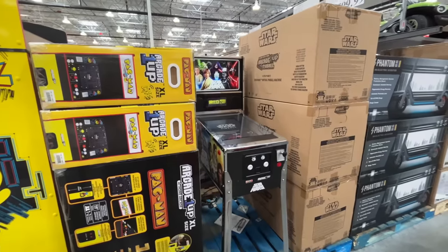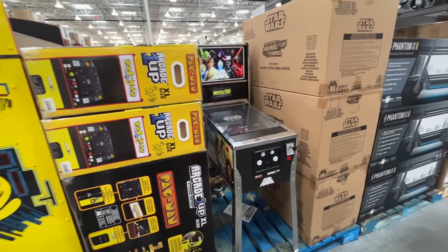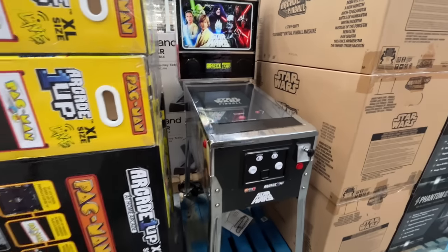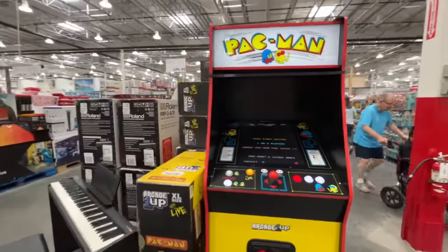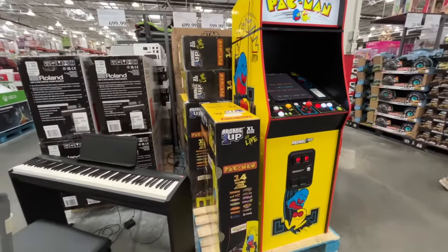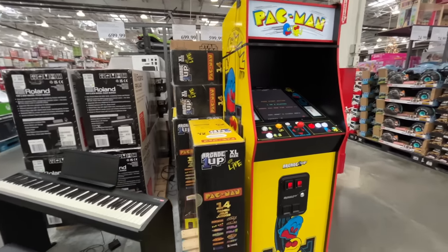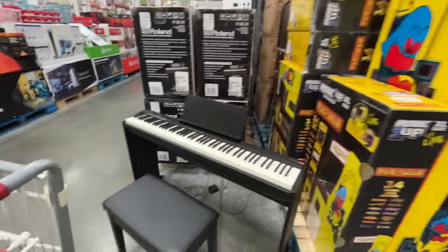I can't believe I haven't shown you this yet — it is a Star Wars virtual pinball, $700. They also have Pac-Man 2, and this one is a steal of a deal at $600. This is like a full-on arcade game you can have in your home. That's crazy.